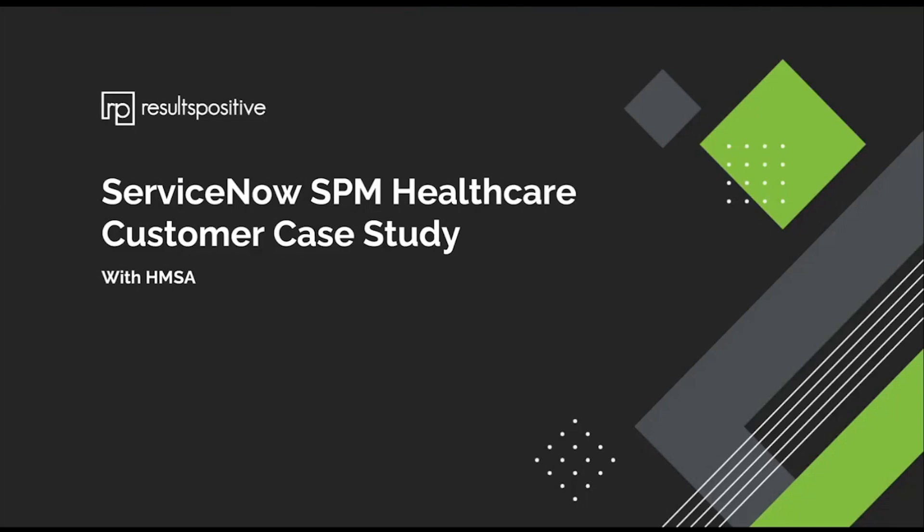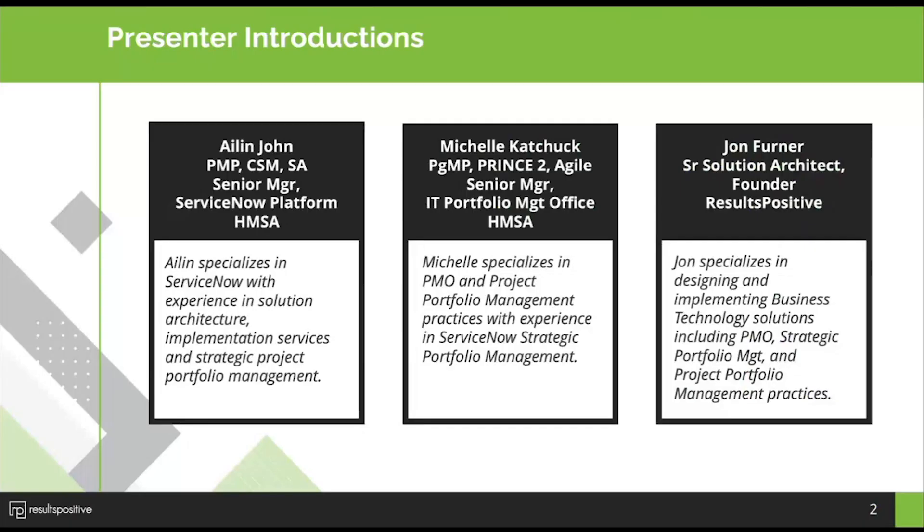Today's session will be led by Results Positive Solutions Architect and Founder Mr. John Ferner, a more than 20-year veteran in the IT service industry. He will be joined by Eileen John, Senior Manager of the HMSA Program Management Office, and Michelle Kachuk, who currently serves as Senior Manager of the HMSA IT Portfolio Management Office.